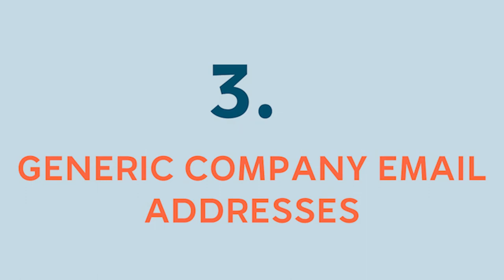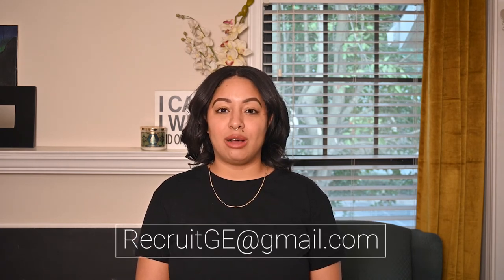Number 3: Generic company email addresses. A recruiter's email pops into your personal or work inbox, claiming they found you via social media or your resume on a job board. Generally, recruiters use the job board or social media platform to communicate with candidates instead of their personal email addresses. That said, communications outside these platforms happen, so check out the sender's email address. An address from a real representative tends to include the individual company's domain — MarySmith at GE.com likely works for General Electric, but RecruitGE at gmail.com is probably bogus.